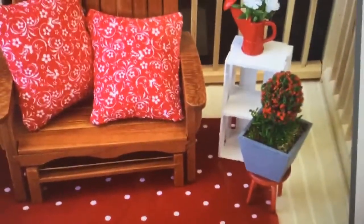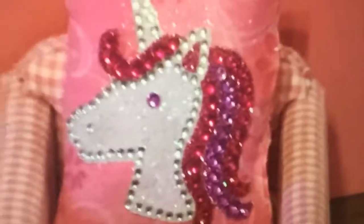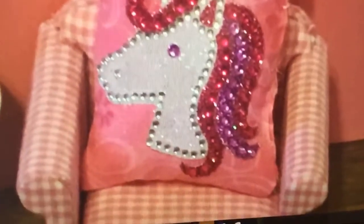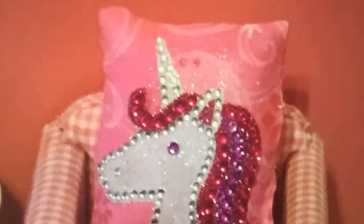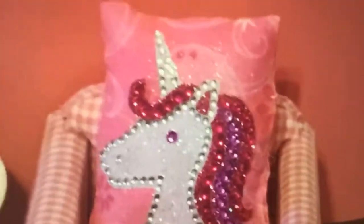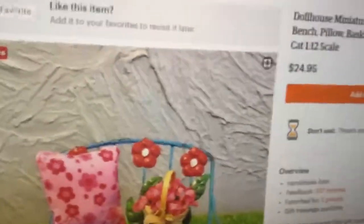I love the topiary, so cute. Now the reason I wanted to show you this — this is a beautiful pillow. This pillow is so reasonably priced. It's a little unicorn pillow with sparkles on it. I have never seen a cute little pillow like this before, but wait till you see the one I have at the end — it's even cuter. This is absolutely cute as a button.